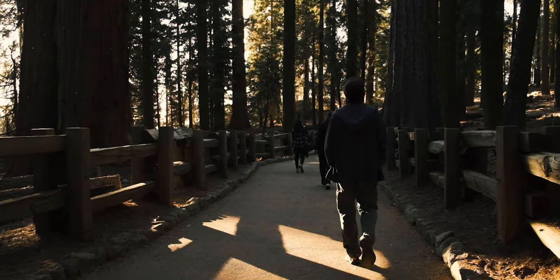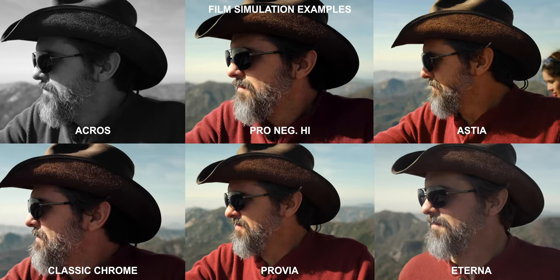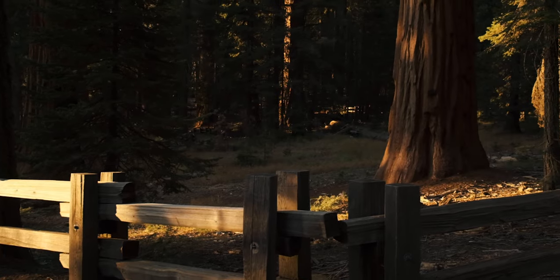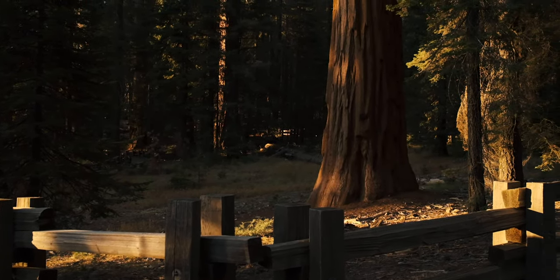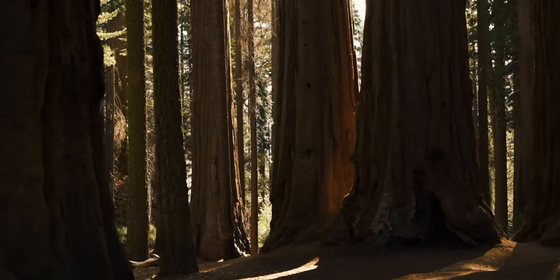So why do I think the Fujifilm X-T3 is the best camera of 2019? Well, one of those reasons is the film simulations. The colors you're going to get out of the Fujifilm are incredible. What Fujifilm has done is literally took their old film, scanned it, and digitized it so it could be used on a digital camera. A lot of other companies aren't doing it. Canon has beautiful color science, but it doesn't have that film quality look that I personally really like.